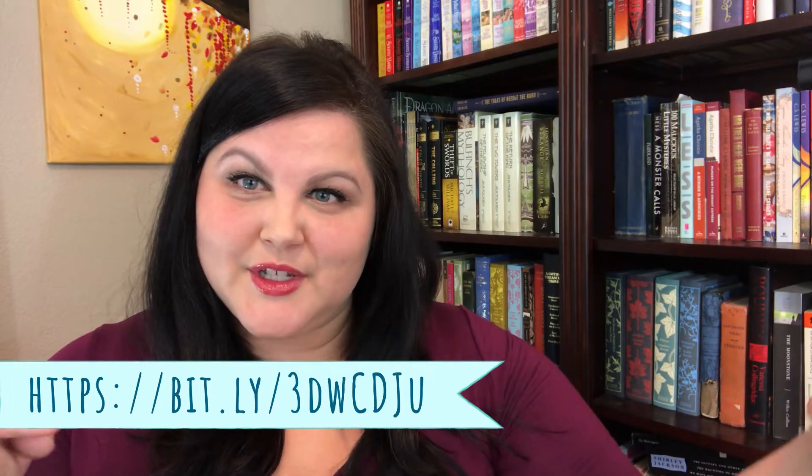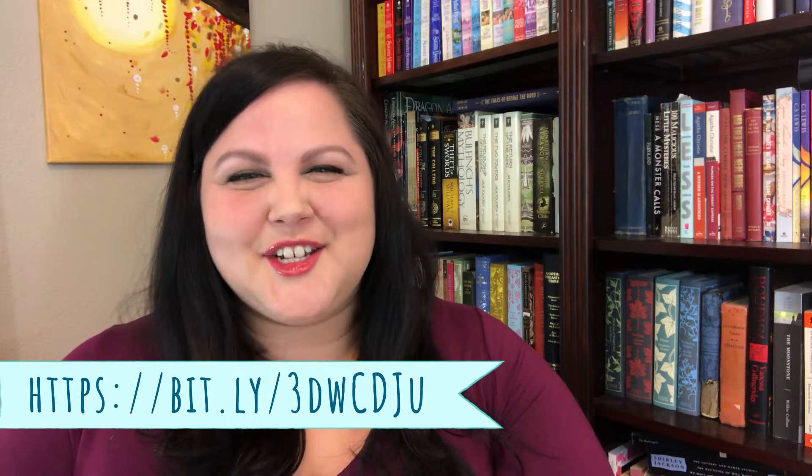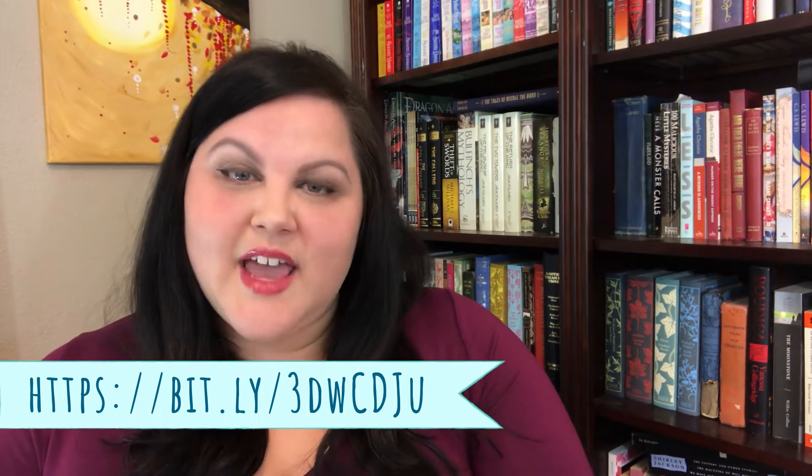Hi everybody, it's Rebecca from Westland Public Library and we are doing episode 2 of Bedtime Stories in which we are reading together 'The Princess and the Goblin' by George McDonald. If you're just joining us and did not see episode 1, you can find it on our library YouTube channel. We'll be doing this every day Monday through Friday at 7 p.m.